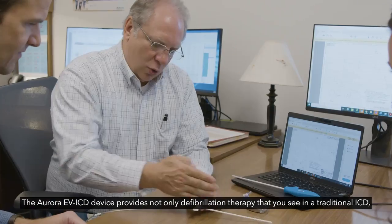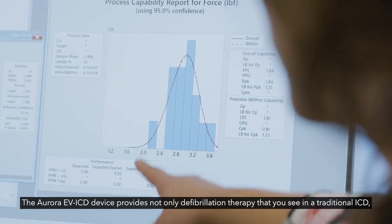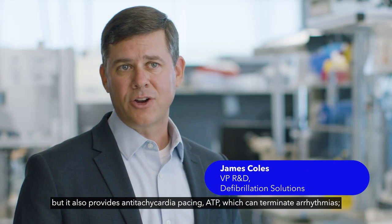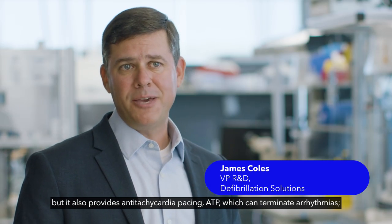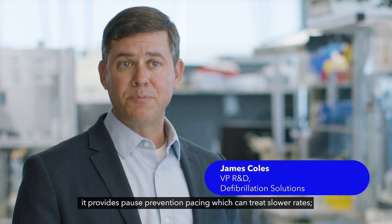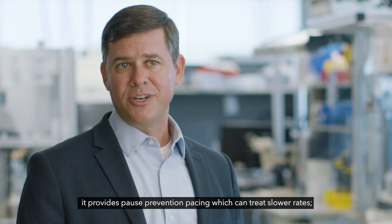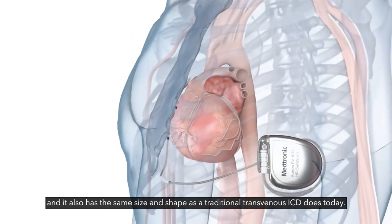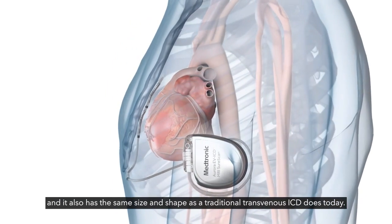The Aurora EVICD device provides not only defibrillation therapy that you see in a traditional ICD, but it also provides anti-tachycardia pacing — ATP — which can terminate arrhythmias. It provides pause prevention pacing, which can treat slower rates. And it also has the same size and shape as a traditional transvenous ICD does today.